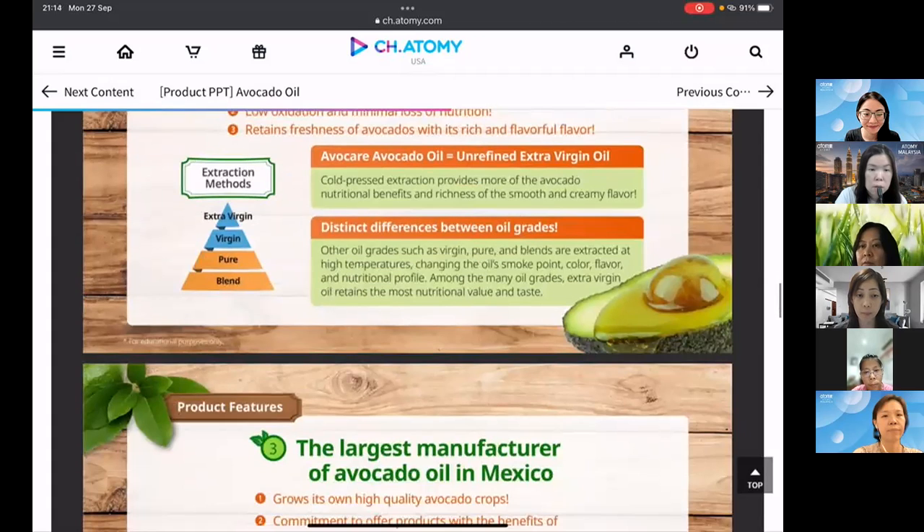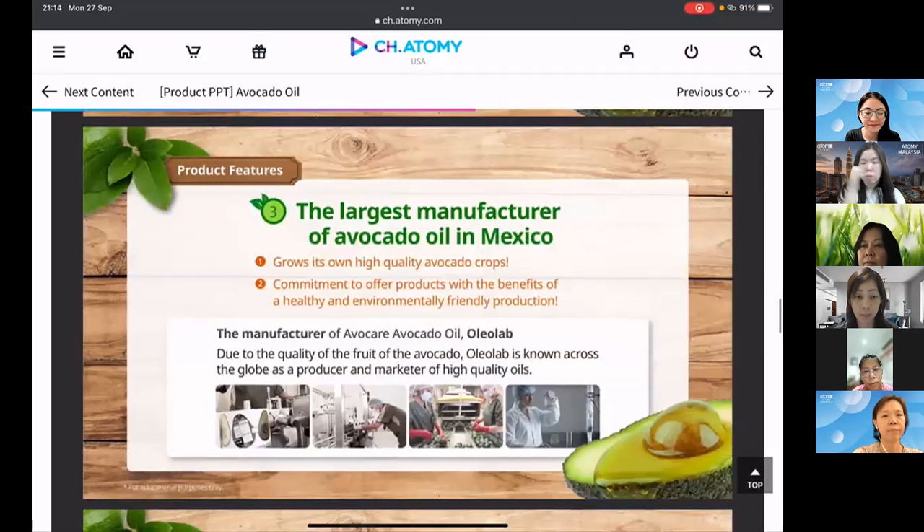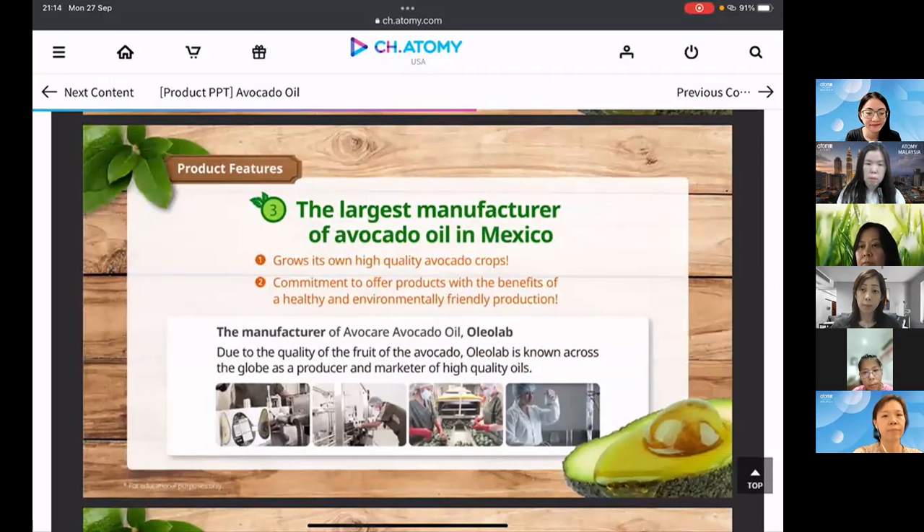The oil is sourced from Oleo Lamp, Mexico's largest manufacturer of avocado oil, which is known worldwide as a producer and marketer of high quality oil.